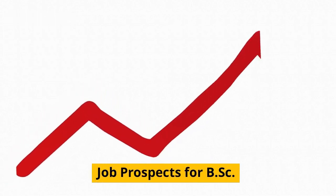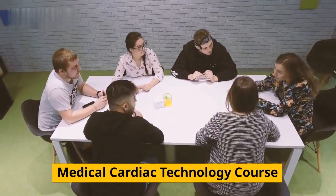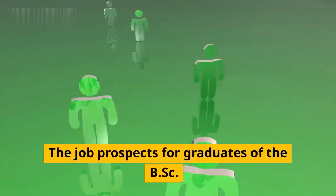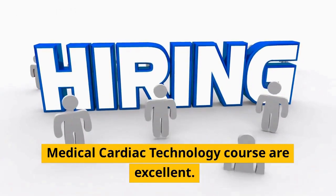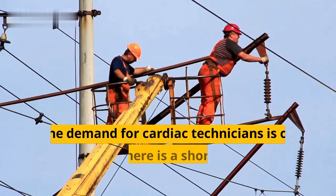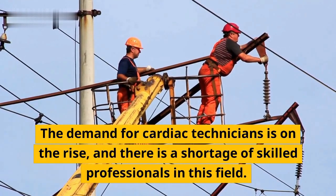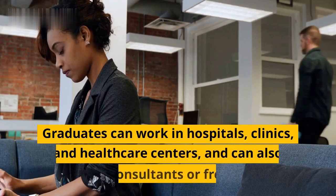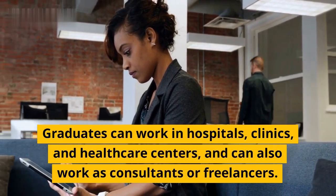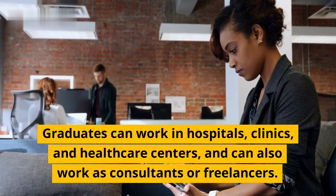The job prospects for graduates of the BSC Medical Cardiac Technology course are excellent. The demand for cardiac technicians is on the rise, and there is a shortage of skilled professionals in this field. Graduates can work in hospitals, clinics, and healthcare centers, and can also work as consultants or freelancers.